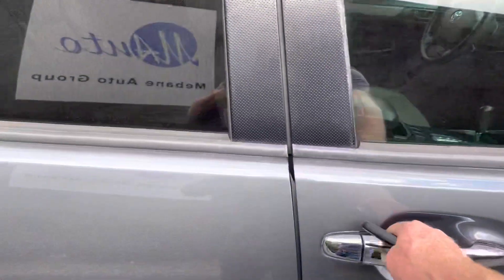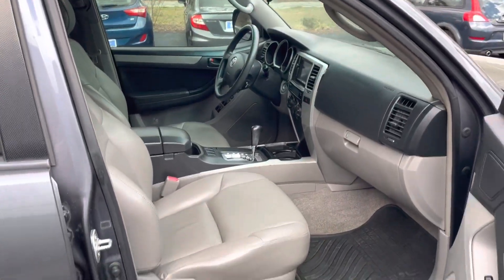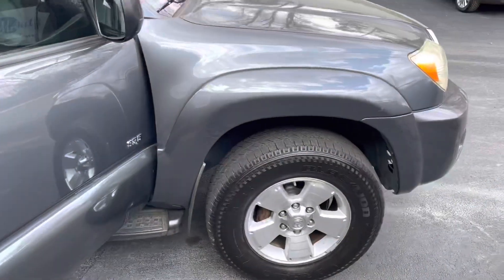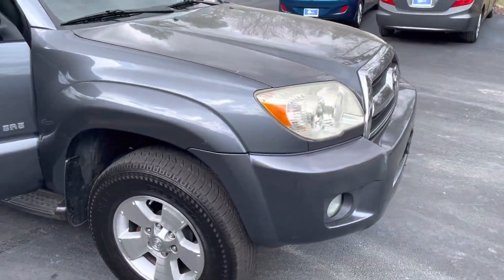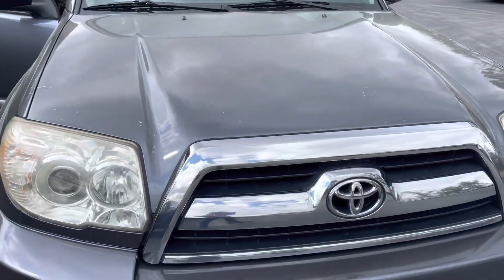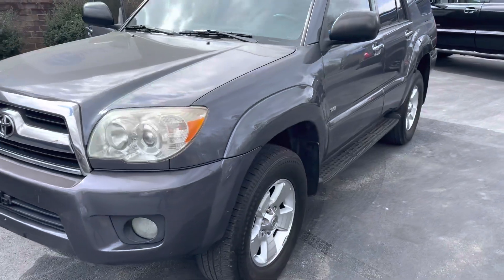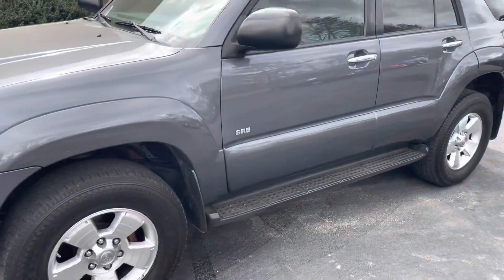Taking a look on the inside, you do have tinted windows. Definitely one of the nicer 4Runners. You do have some rock chips up front, as most all of them get when that happens. Jumping on the inside.